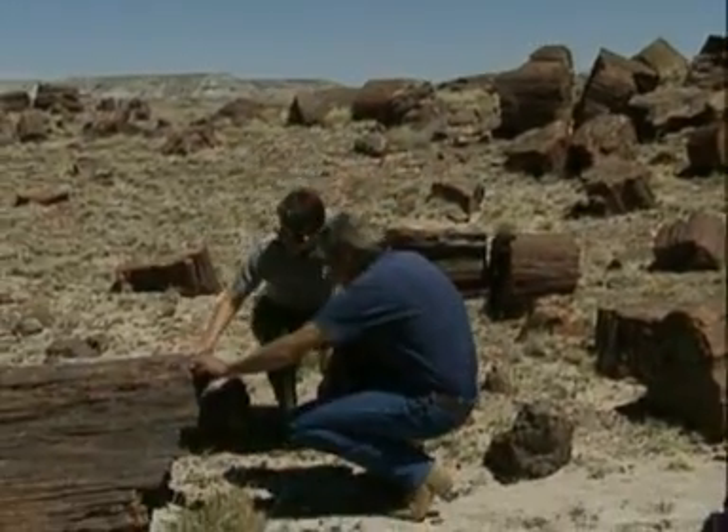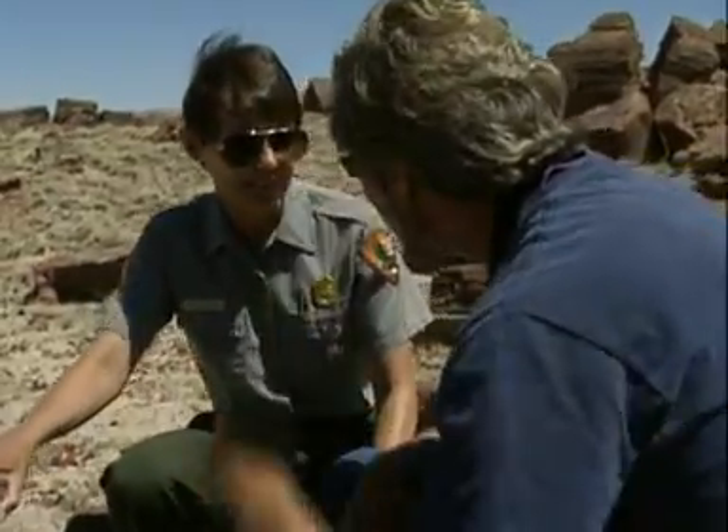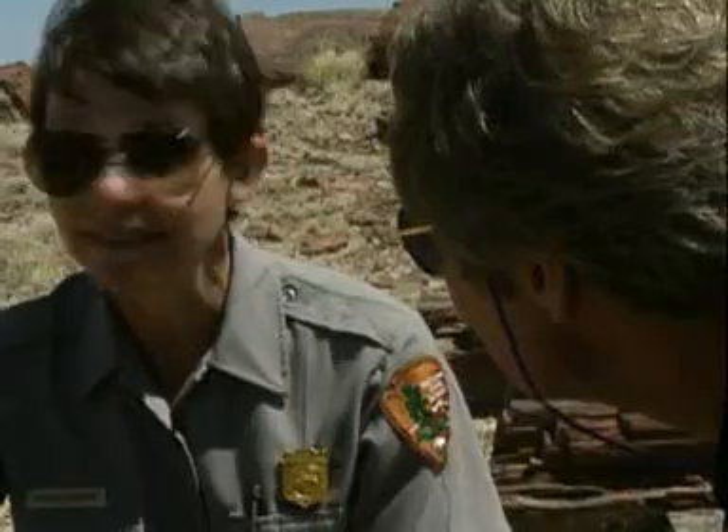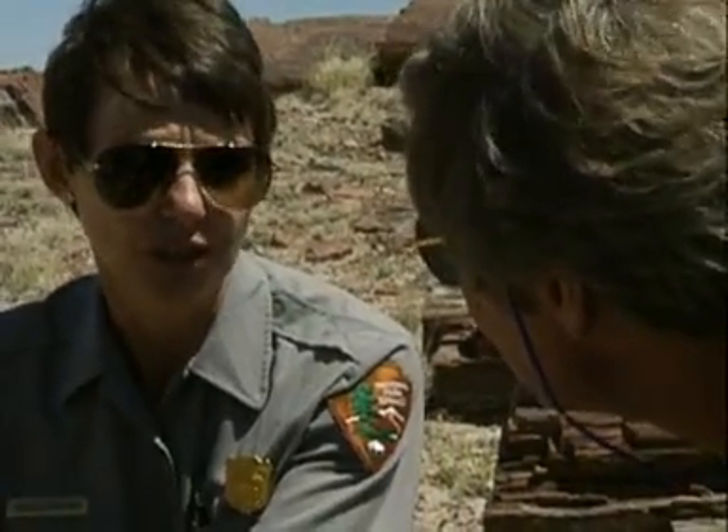Sure. Like this one right here? This huge area was once a large basin that had a river system coming through it. So these didn't grow here? That's correct. They were brought down into this area by that river system. These logs were then buried by the sediments that also came down the river system during the flooding times. And this covering of sediment kind of suspended these trees, and they didn't deteriorate very quickly because there wasn't a lot of oxygen available.